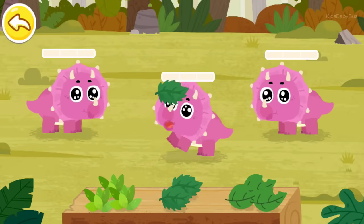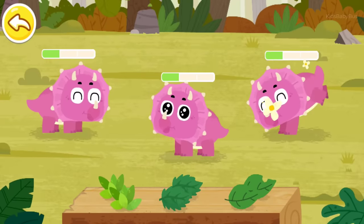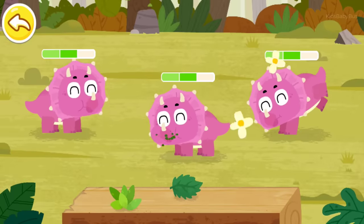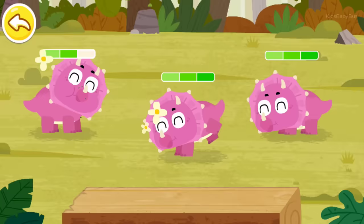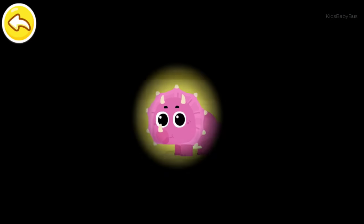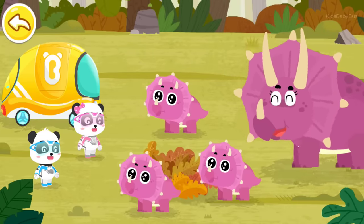Let's feed them! Triceratops is a herbivorous dinosaur that likes to eat leaves. Little heroes of the rescue team, thanks for your help!